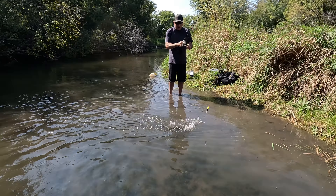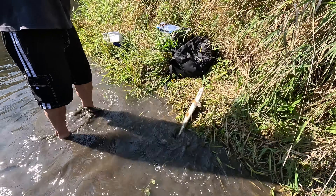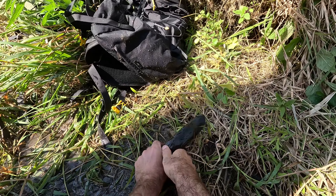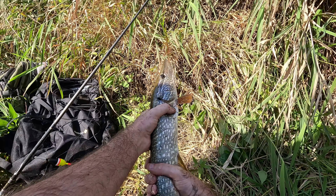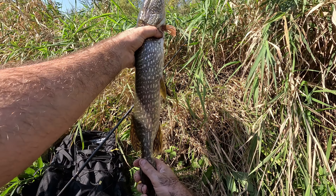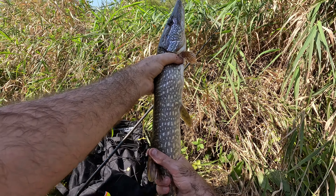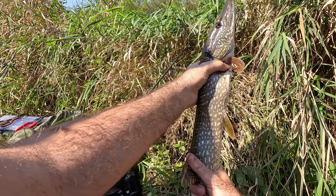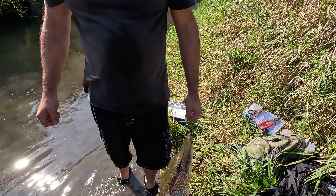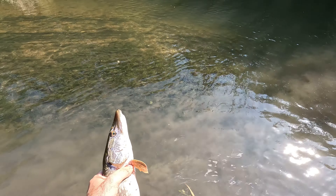That's a nice bass — oh, it's a northern! Oh man, you caught a pike! That is awesome, that is so cool. We got the hook out no problem at all — that's the first northern pike out of this creek!